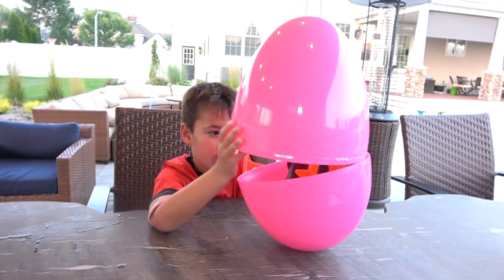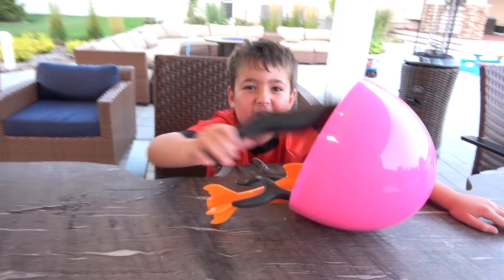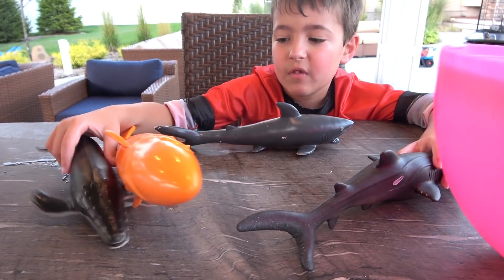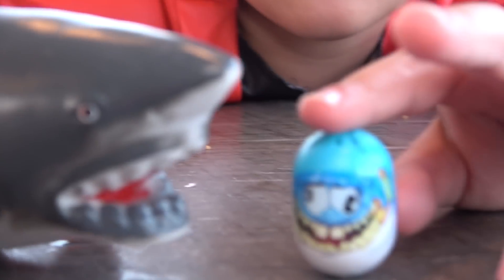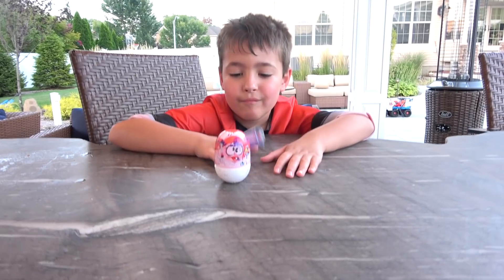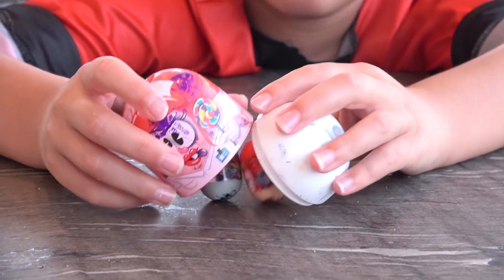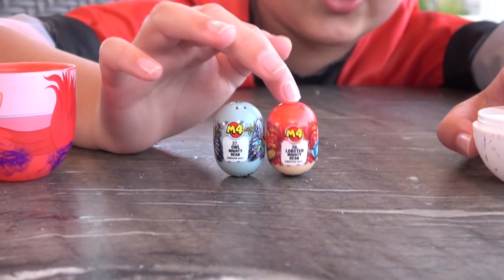Alright Dash, what do you got in this big egg? This looks really crazy! Shark! There isn't shark! Oh, no beans! Alright, look at our next surprise egg! Oh, these sharks are nice! Wow guys! I guess our little shark bean needed a friend, and now he has a friend as a real shark! I think this is my favorite bean! What about you Dash? Is this your favorite bean so far?